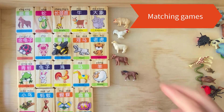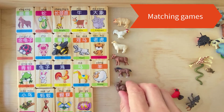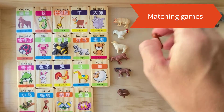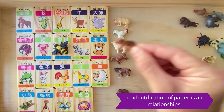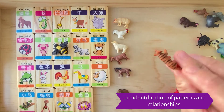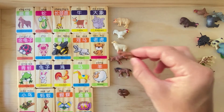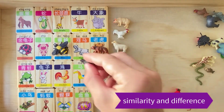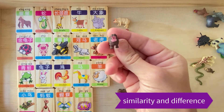I also suggest playing matching games with animal farm toys. It's very good for the identification of different patterns and relationships between objects. For instance, this tiger doesn't look exactly like the tiger in the picture, but because it has stripes, your child may recognize the similarity. This hippo doesn't look like the hippo in the picture either, but it has a big mouth — the same as in the picture.